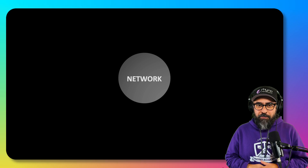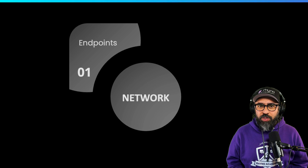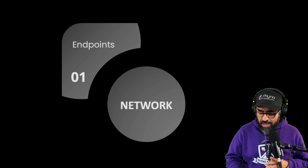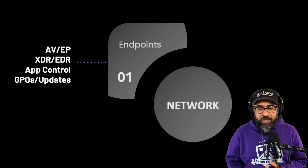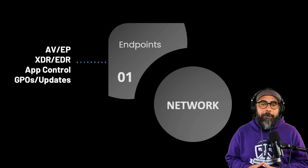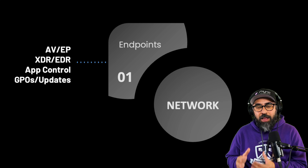Let's imagine this is your network. Your network has many dimensions. The first dimension is your endpoint — anything that acquires an IP address: your servers, computers, laptops, phones, network devices, firewalls, routers, switches — all of that. Within the endpoints, you have cybersecurity technologies such as antivirus, endpoint protection, extended detection and response, endpoint detection and response, app control, whitelisting, group policy objects, updates, patching, and all of those cybersecurity tools that help you with endpoints.